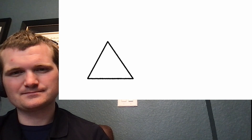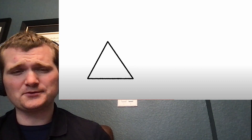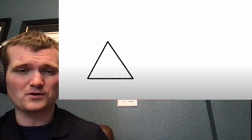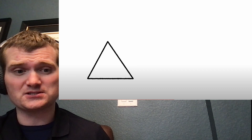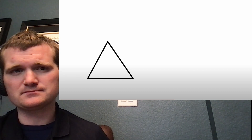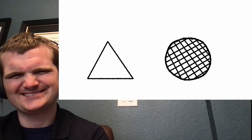Most engineers could tell you that, structurally speaking, the triangle is the strongest of all shapes — specifically the equilateral triangle, because it distributes its weight evenly across all three of its sides. You'll see it in trusses, frames, bridge construction — anything where your job is to support a lot of weight. But I believe there's one shape that's even stronger. Godspeed, Waffle House. Next, we have the Apgar score.